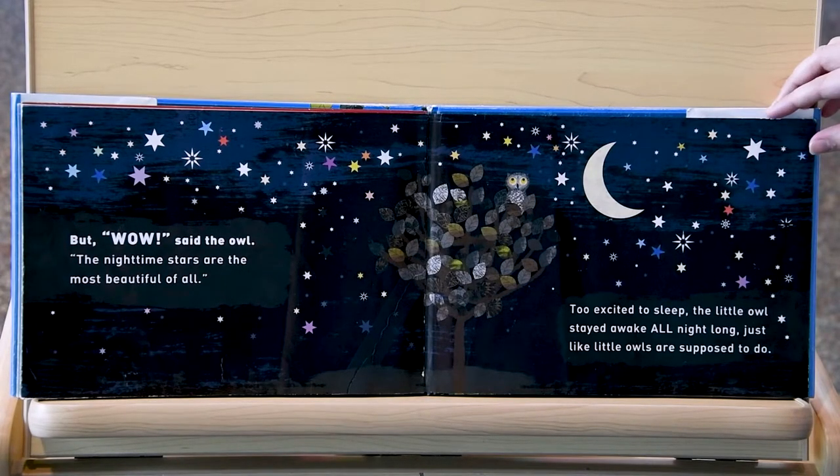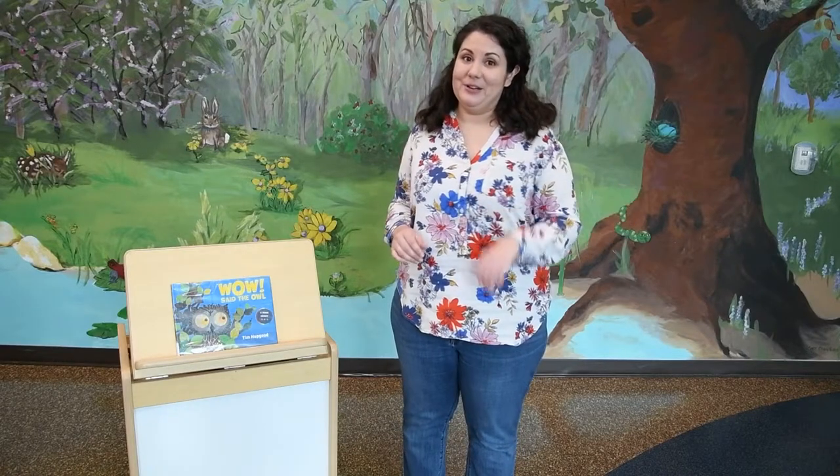And that is the end. If you enjoyed that book, don't forget that you can put it on reserve in the library catalog and pick it up here to check out. Next, we're going to play a game — an animal copycat game. I'm going to pretend to be an animal and I want you to copy me and then try to guess what animal we're being.